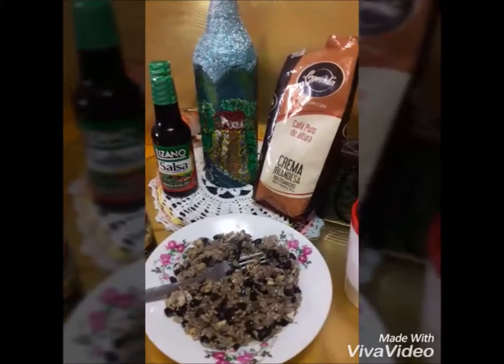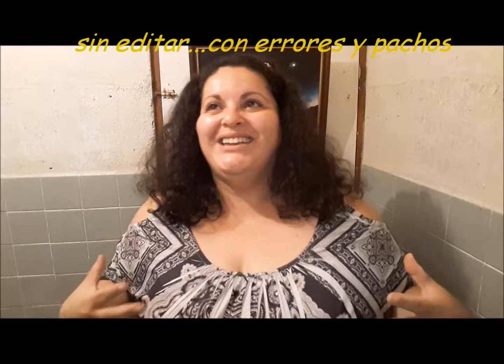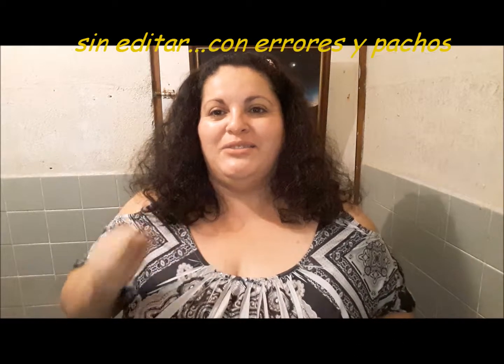Quería mostrarles esto, que es más que todo el primer producto de los favoritos que a mí me gustan. Es el pinto, el gallo pinto, que para mí es como un gallo pinto con café. De fondo está esta manualidad que hizo mi mamá. Esta manualidad es una casita típica costarricense. Son cosas que aquí en Costa Rica se hacen, que a mí me gusta mucho que las personas hacen manualidades.